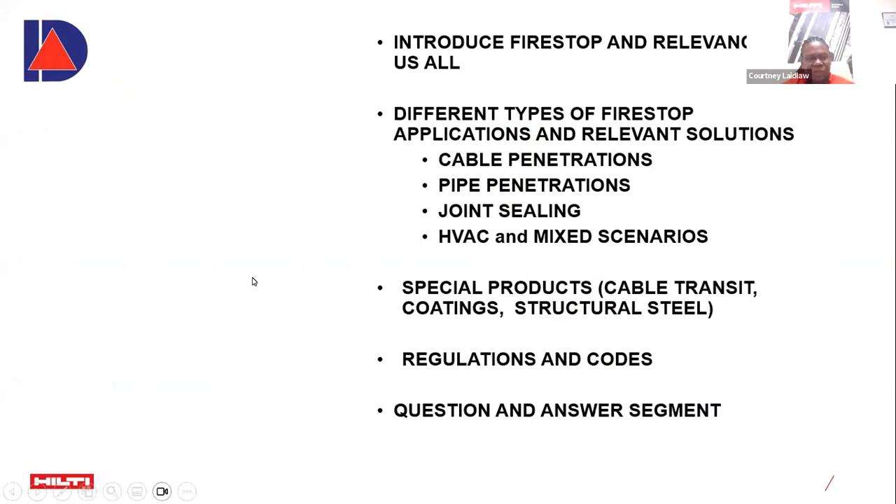Our agenda for today: we're going to introduce Firestop and its relevance to all of us. I'm going to go through a few of the Firestop applications and relevant solutions such as cable penetrations, pipe penetrations, joint sealing, HVAC, and mixed or combined scenarios. Then I'll talk about special products such as cable transits, coatings, structural steel protection, and dip a little into codes and regulations, followed by a question and answer segment.